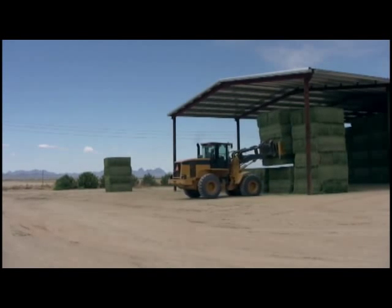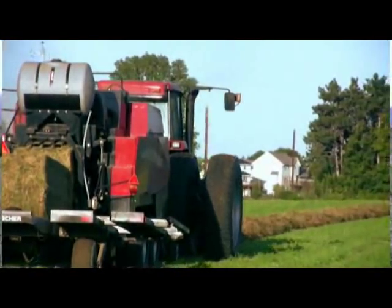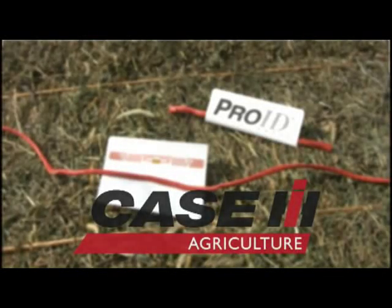There's a lot of money tied up in those stacks. Want to manage your inventory professionally? Now there's an innovative system to make that possible — the Case IH Pro-ID.